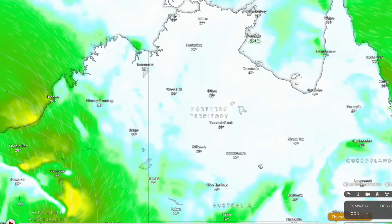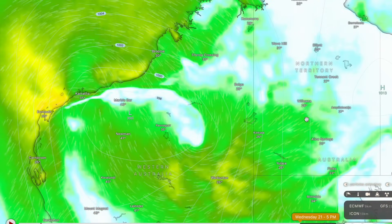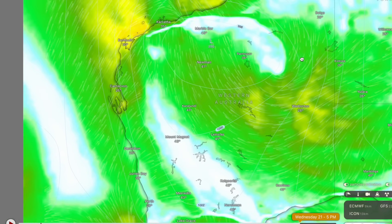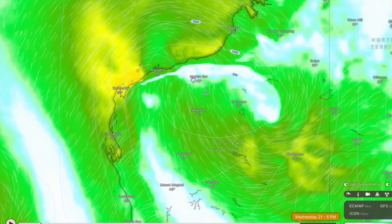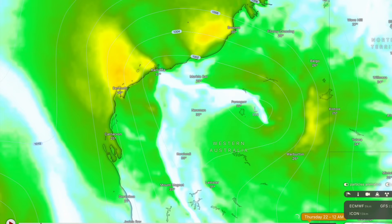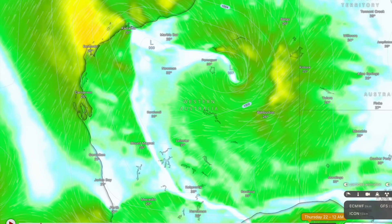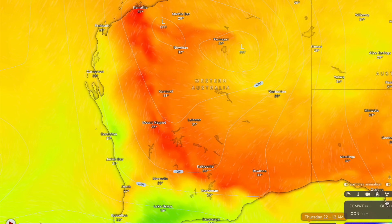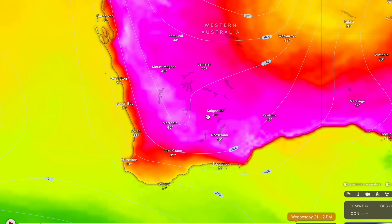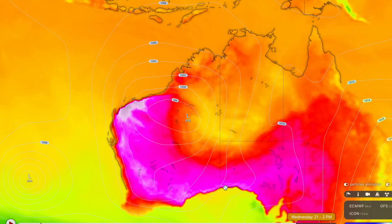To contrast that, the ACCESS G3 model calls for a closer track to the WA coastline than it was this morning — it now calls for the low pressure system to be situated over around Marble Bar, Newman, and near Telfer by around mid to late next week. This is a lot closer to the coastline than initially thought, and this is what's going to drive temperatures through the roof by around next Wednesday and Thursday. It looks like Perth might get some westerly relief though, which would be great news because I am sick and tired of consecutive 40 degree Celsius days.